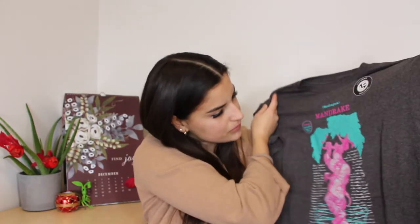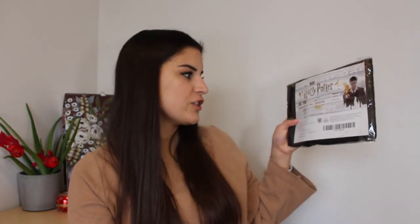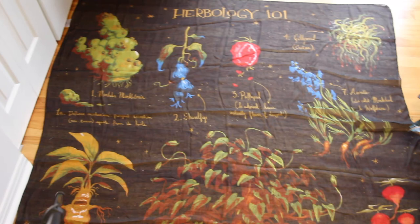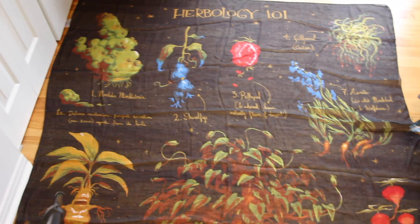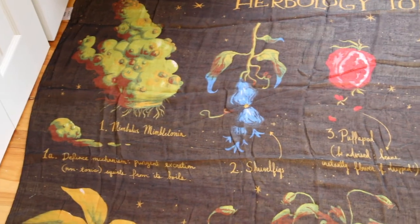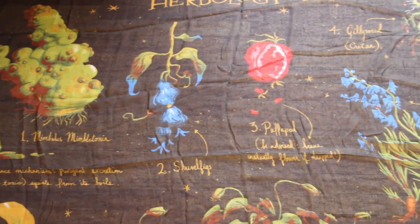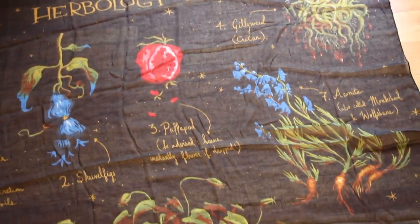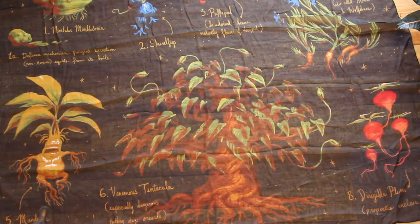The colors are really nice too. Next is a Herbology 101 wall tapestry. This is really cool. Study up for your Herbology owls with this tapestry featuring some of the most well-known magical plants in the wizarding world. Number one is Mimulus Mimbultonia, number two is Shrivelfigs, number three is Polipod. There's a mandrake, a venomous tentacula, Driggleplums — there's so many things. I like this a lot.